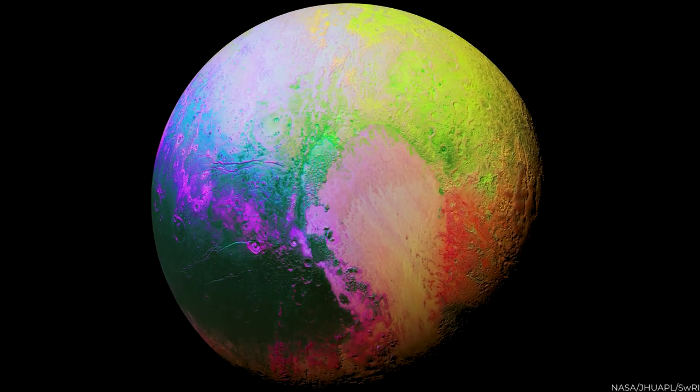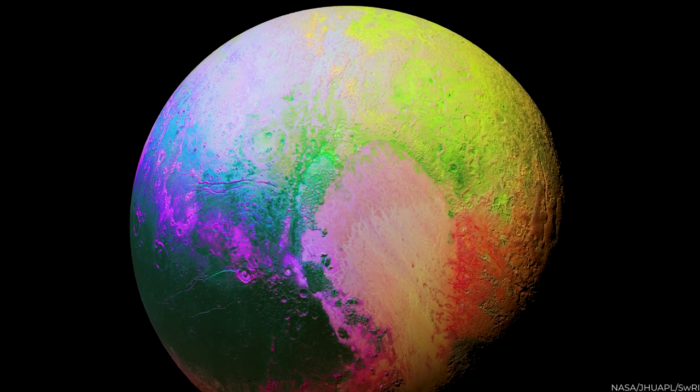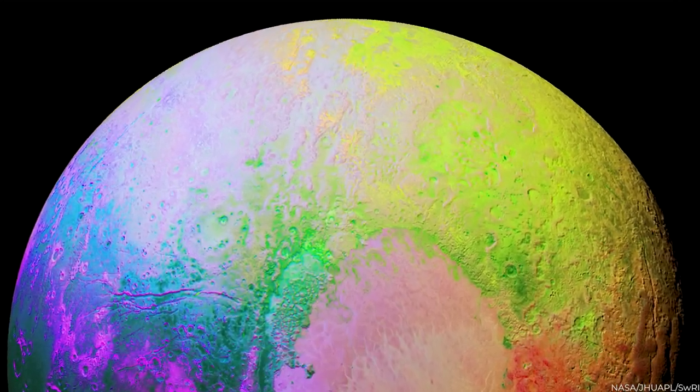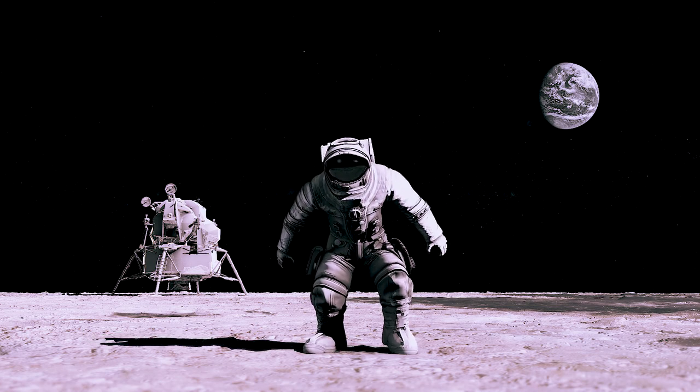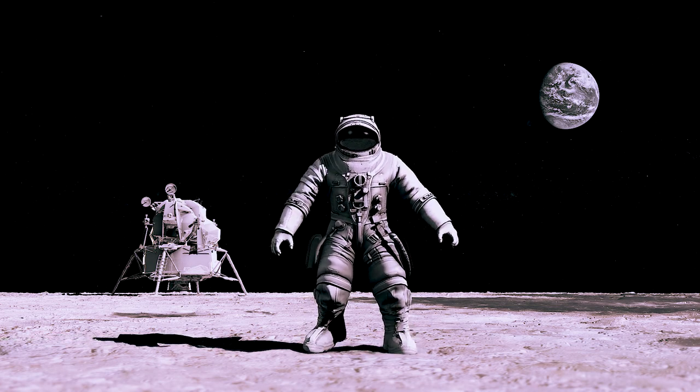There are more discoveries yet to be made of Pluto. Stay tuned to our channel as we promise to keep you updated with more information from NASA. We hope you enjoyed watching this video — if yes, we're sure you would like the next video here. Thanks for watching.